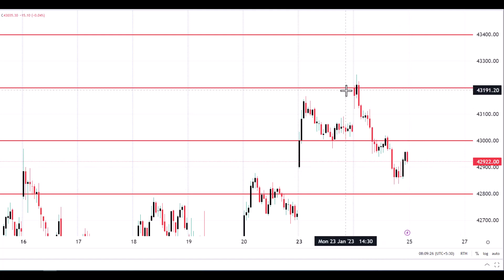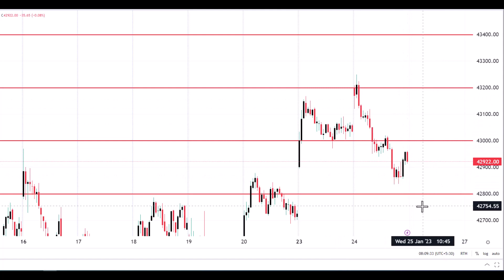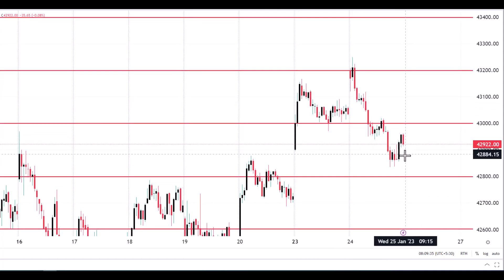On seeing the price action, we could say yesterday we had a sort of gap opening, but it was completely dominated by the sellers. Today you can expect the market to open somewhere near 42,800.